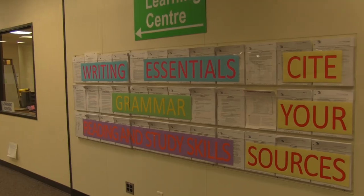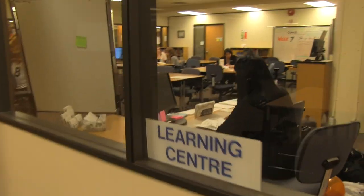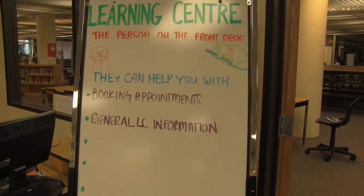You can also grab handouts at the Learning Center. They have handouts on a variety of topics, including how to write a better thesis, how to write a better paper, and even how to avoid plagiarism. Those are on the outside wall of the Learning Center, and they're also accessible online — if you go to the Douglas College website and type in Learning Center, you can find all of the PDFs available there.